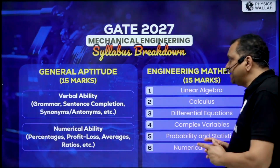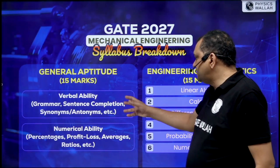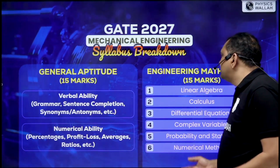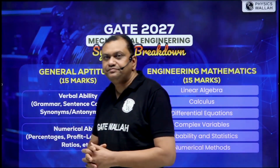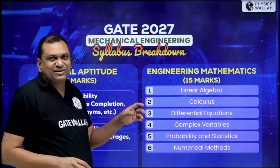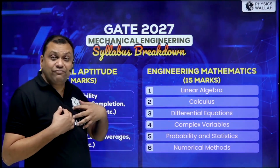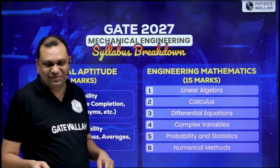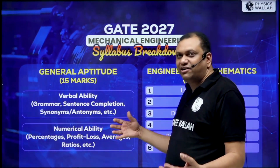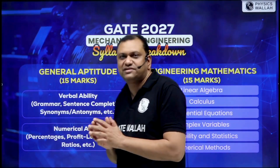For the mechanical engineering syllabus breakdown, General Aptitude is 15 marks — covering verbal ability, grammar, sentence completion, synonyms, antonyms, and numerical ability. Mathematics is also 15 marks. Especially in mathematics, you can score solid marks, and we have some of the best mathematics teachers at PW. If you have a background in English, you generally perform better in the aptitude section. So around 30 marks is the non-technical part.